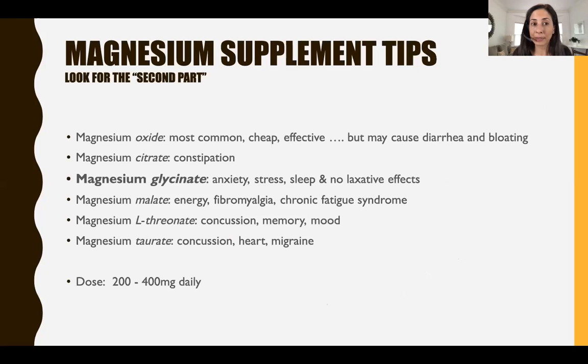For magnesium supplement tips, look for the second part of the name on your bottle. Magnesium oxide is the most common type — it's cheap and effective, but may cause diarrhea and bloating. I choose the magnesium type based on what I'm trying to treat. For constipation, magnesium citrate is a good choice. For anxiety, sleep, or stress issues without needing a laxative effect, magnesium glycinate is my all-time favorite. Magnesium malate uses malic acid in the Krebs cycle to make ATP (energy), so patients with fibromyalgia and chronic fatigue syndrome benefit from it. Magnesium L-threonate crosses the blood-brain barrier better, making it great for concussion, memory, and mood issues. Magnesium taurate, where taurate is used in the heart, has studies showing benefit there and is also great for the brain. Up to 400 milligrams a day can make sense for a lot of people.